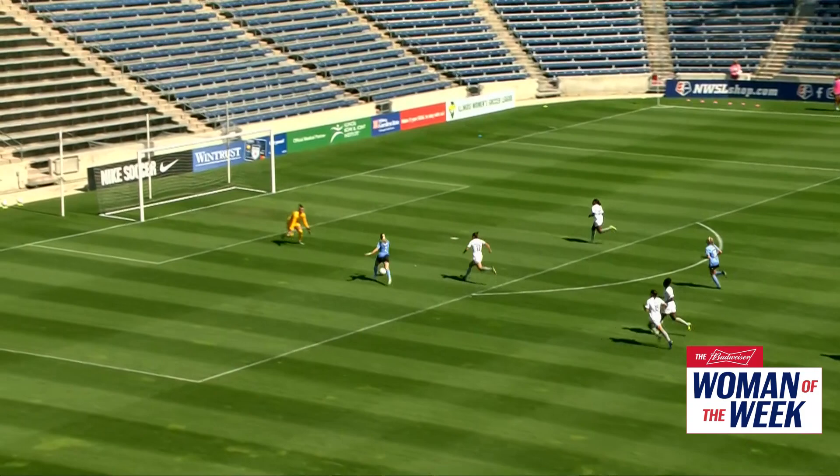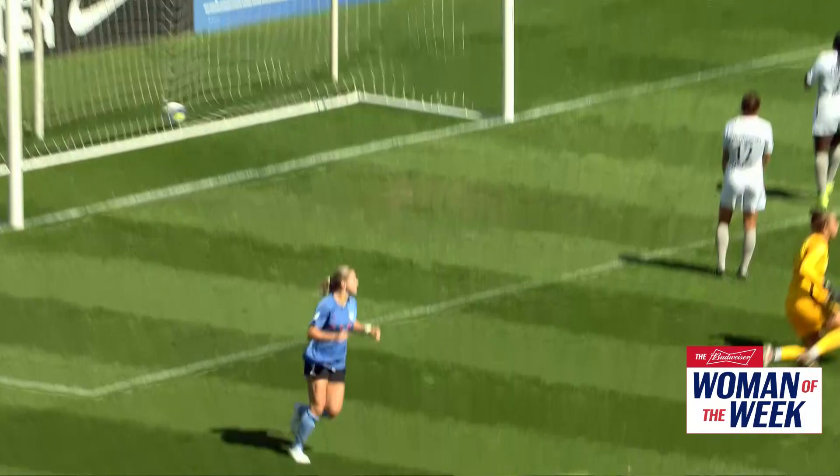Kaylia Watt for Chicago Red Stars. Kaylia Watt makes that run towards the left, and just a little toe poke — that's all Kaylia Watt needs. And that's a brace for Kaylia Watt.